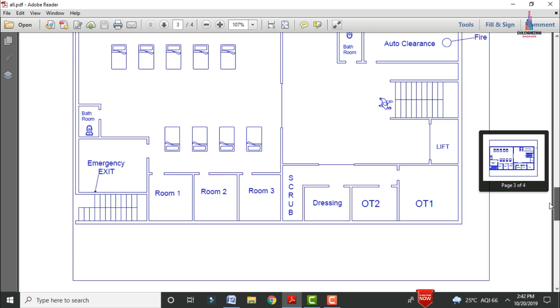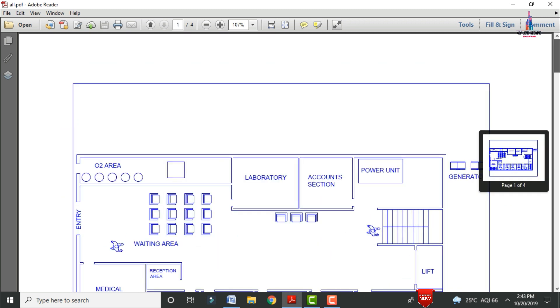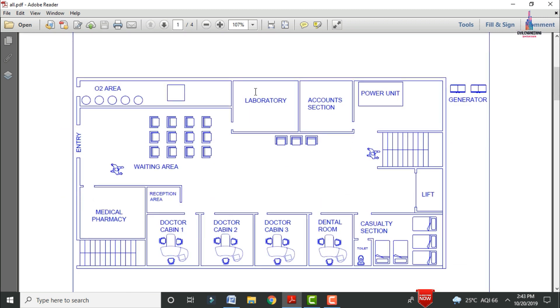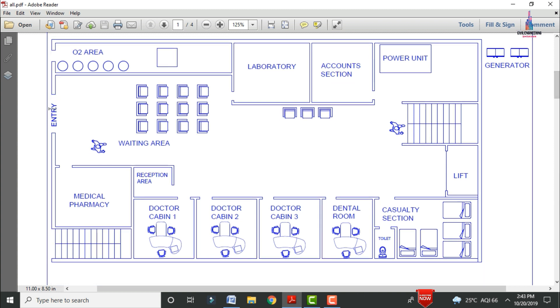This is the ground floor section. Also shown is the first floor ICU section and the OT section, and this is the general penthouse. The ground floor is consisting of the entry in north facing direction, with north and south facing direction at 40 feet and east and west facing direction at 80 feet 0 inches.